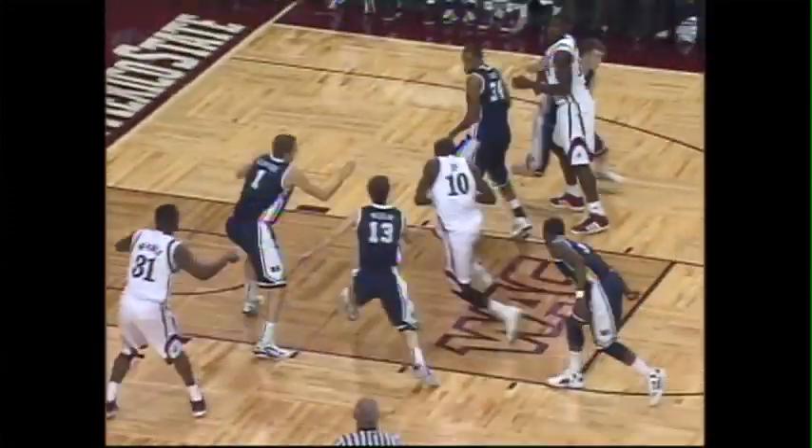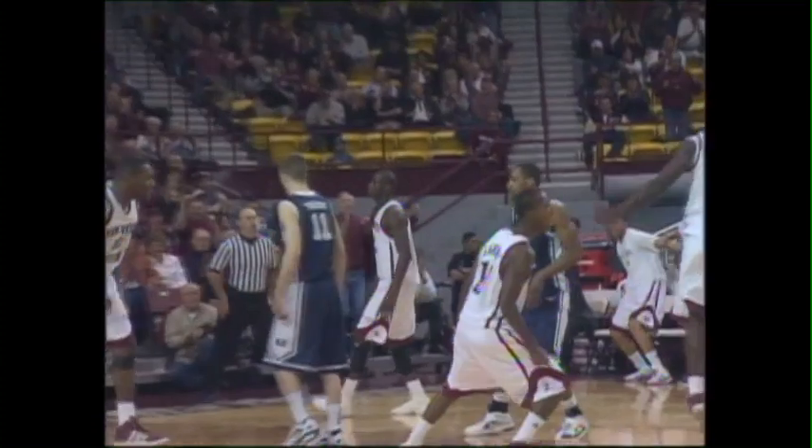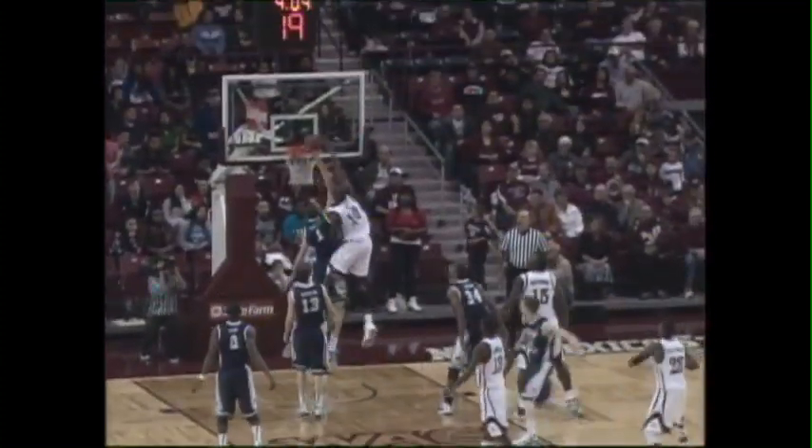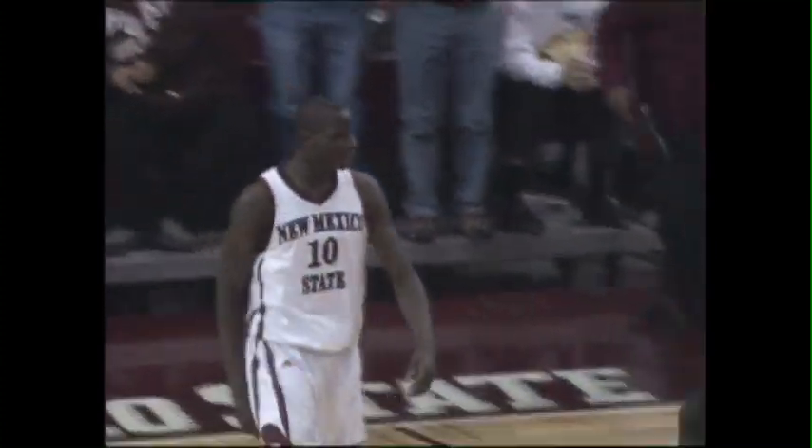That demonstrative ability was on full display against Utah State when Banjasi threw down a dunk that was featured on SportsCenter's Top Ten Plays. That dunk was impressive. If you watch closely, I rewinded it a couple times — I was jumping around in circles when he was doing that.